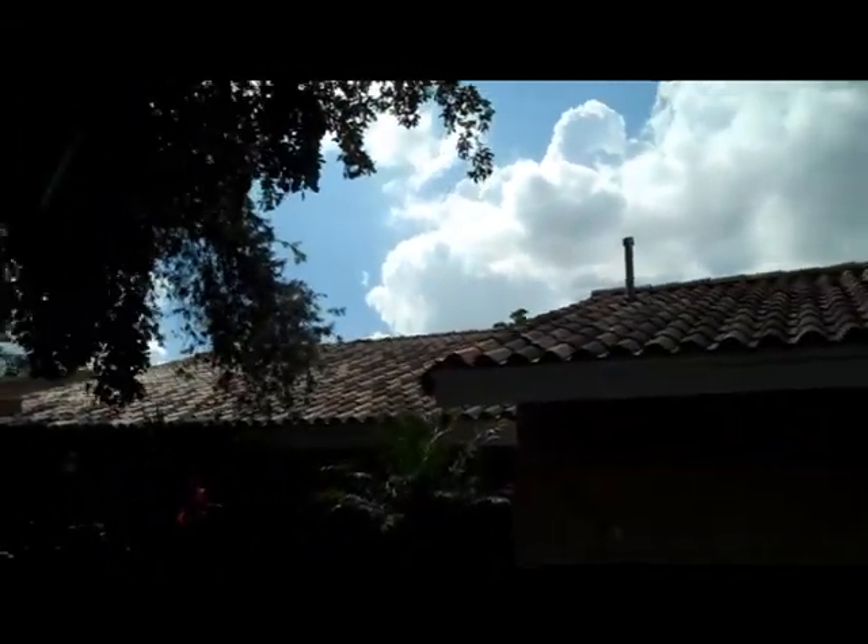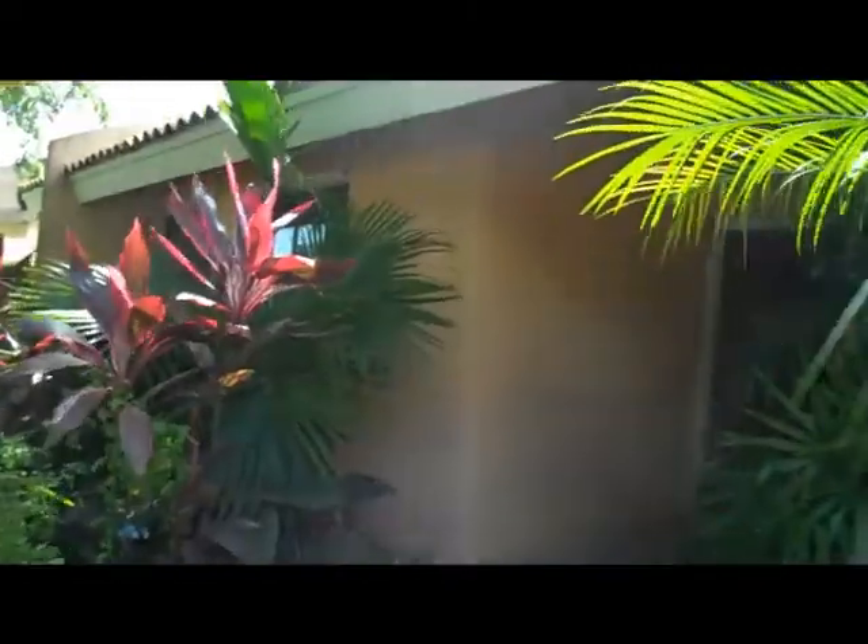It looks great from the outside. It has a barrel tower roof. And it's priced at $250,000 with 2,365 square feet of living space.